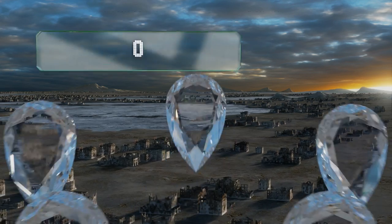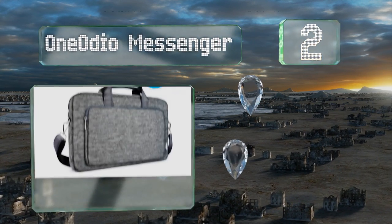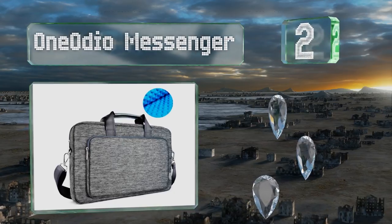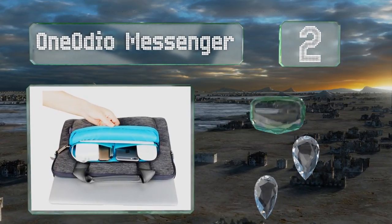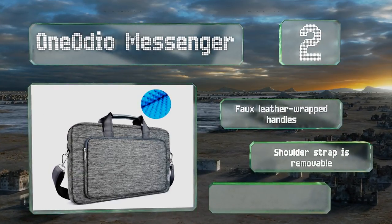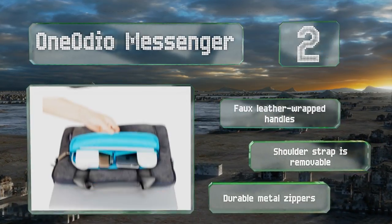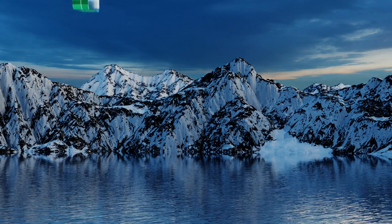At number 2, the laptop compartment of the One Audio messenger is lined with cushioning neoprene bubble foam that offers excellent impact protection. It's also water resistant enough to stand up to heavy downpours, so your valuable device will always be kept safe. It features faux leather wrapped handles, a removable shoulder strap, and durable metal zippers.